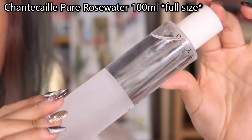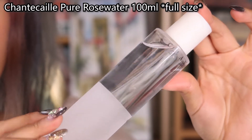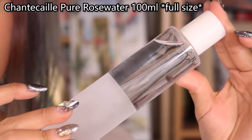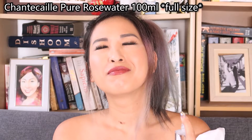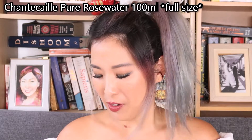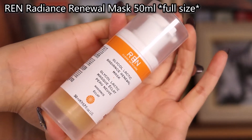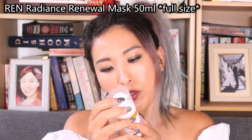We start with the Chantecaille Pure Rose Water — it's the full size, 100ml. I'm actually really looking forward to this one, very nice.